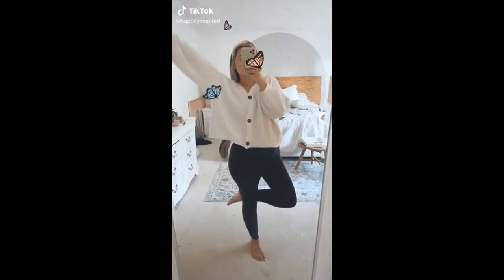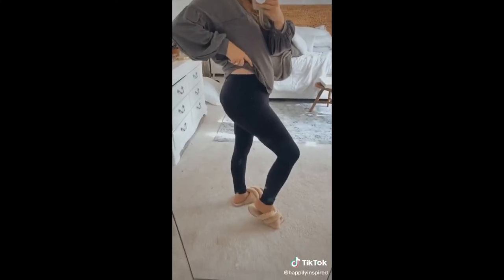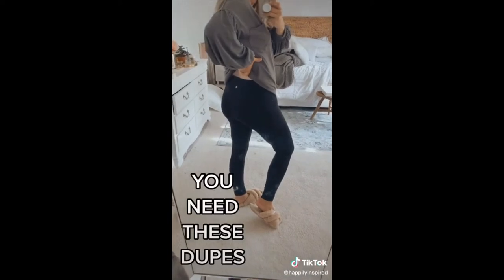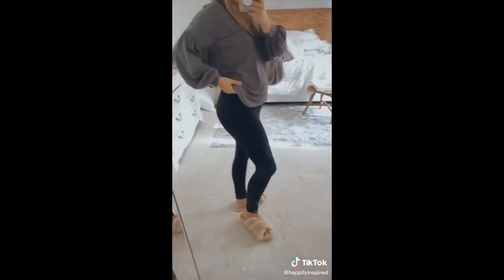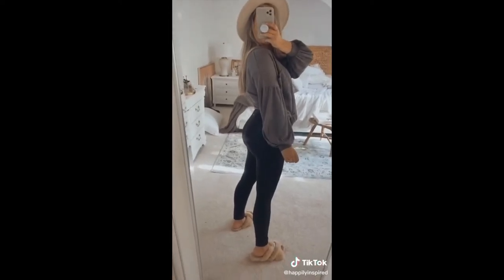Amazon favorites part 10. I've got the ultimate dupe leggings today — under 25 bucks, comes in one day, multiple colors, and they are good. Super comfortable, squat proof, and they make your booty pop. Important.